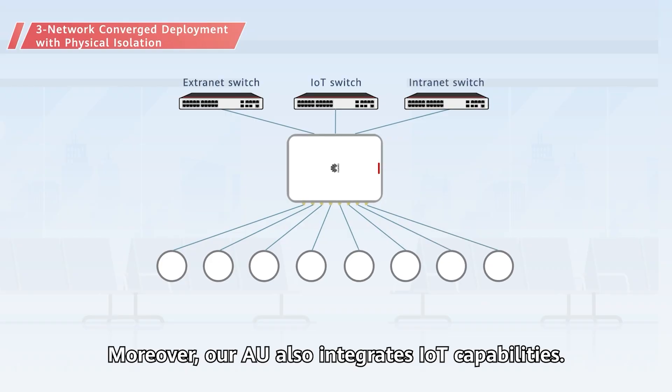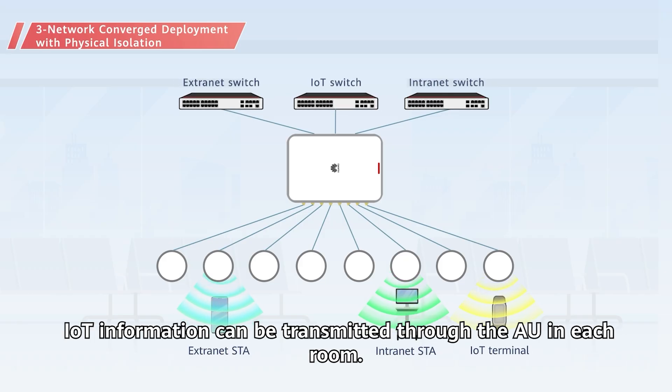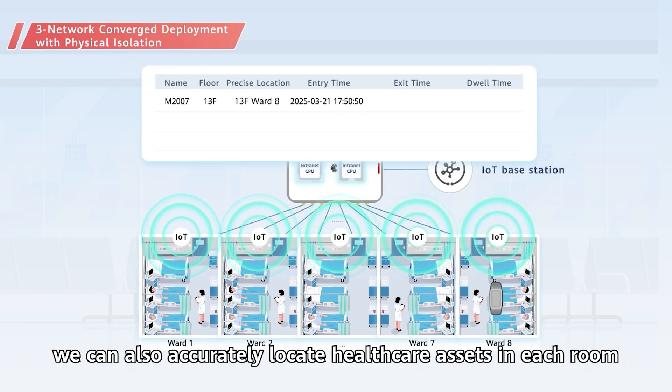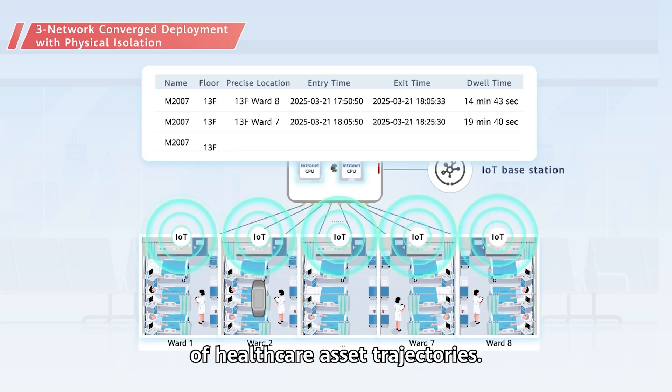Moreover, our AU also integrates IoT capabilities. IoT information can be transmitted through the AU in each room. Using the AU, we can also accurately locate healthcare assets in each room and implement real-time high-precision visualization of healthcare asset trajectories.